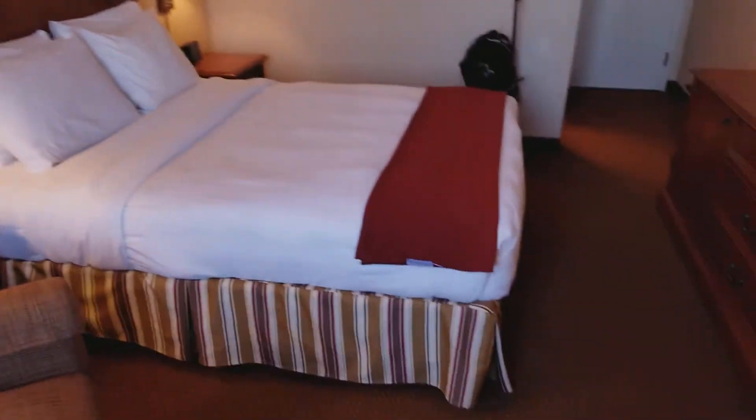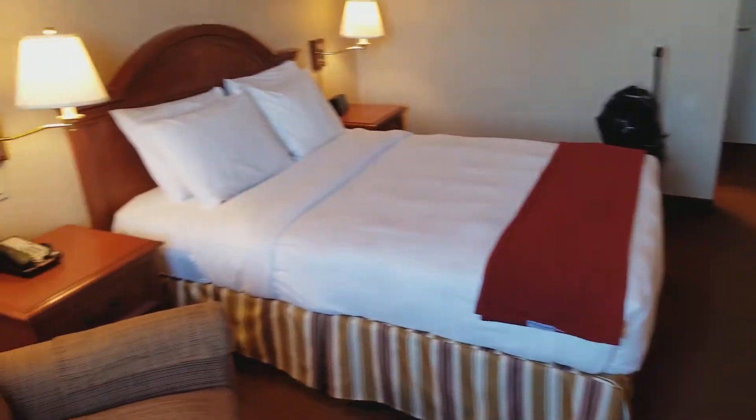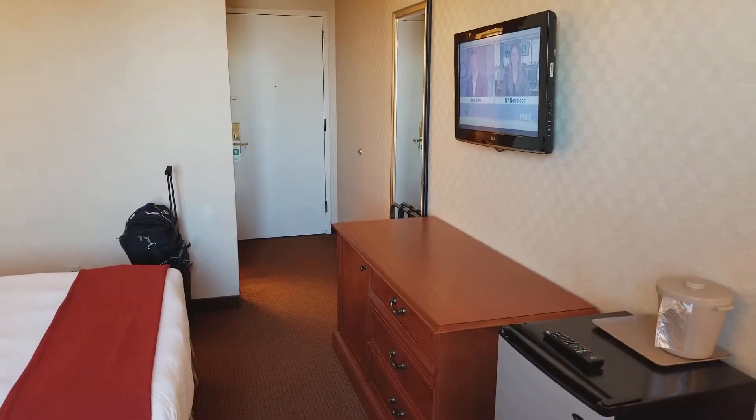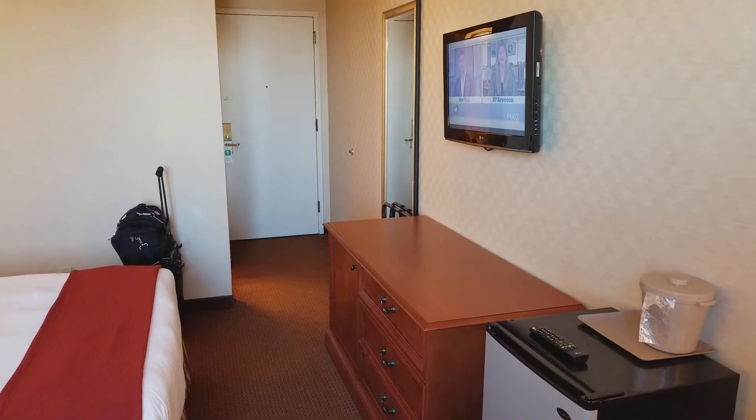There's a T-Mobile, a liquor store across the street — sounds about right. This is room 212 at the Five Towns Inn near JFK Airport in New York City, Lawrence, Queens, New York. Have a great day.